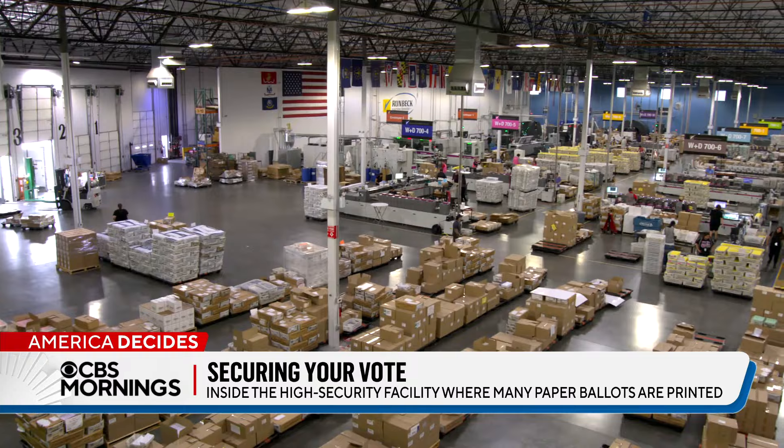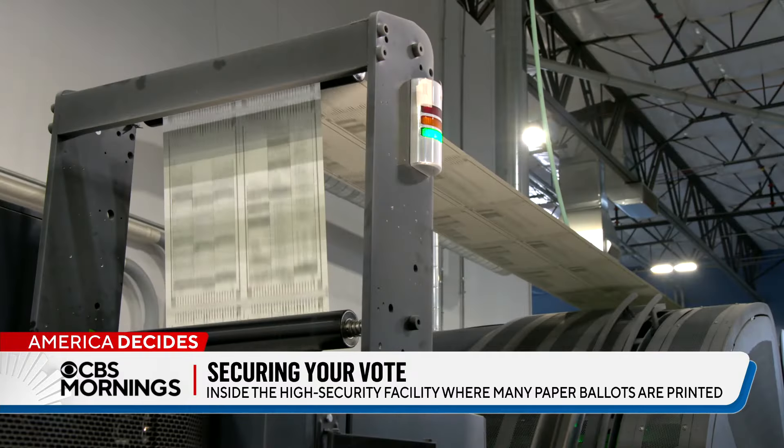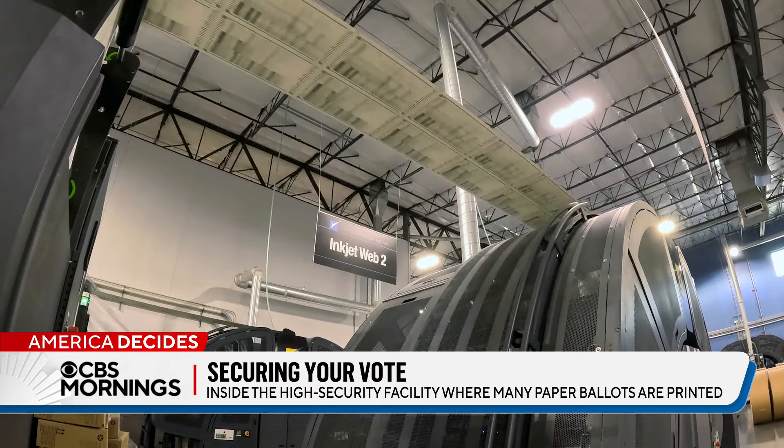More than 47 million people in 40 states have already voted in the presidential election, and many of their ballots came from Arizona. That's one of the battleground states that will decide the winner this time. The people who print those ballots say they use extraordinary security methods to protect their integrity, and Chris Van Cleve was invited to get a closer look.